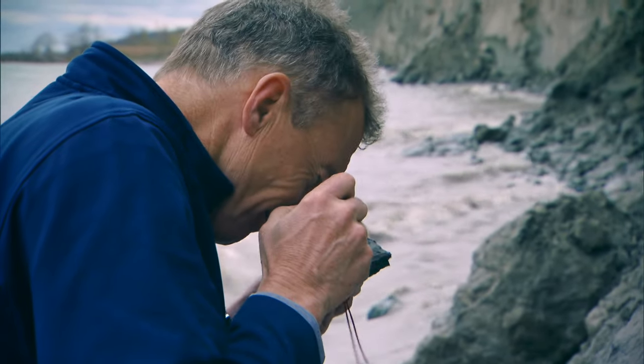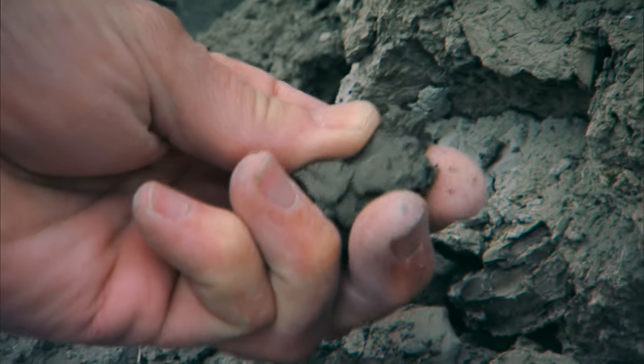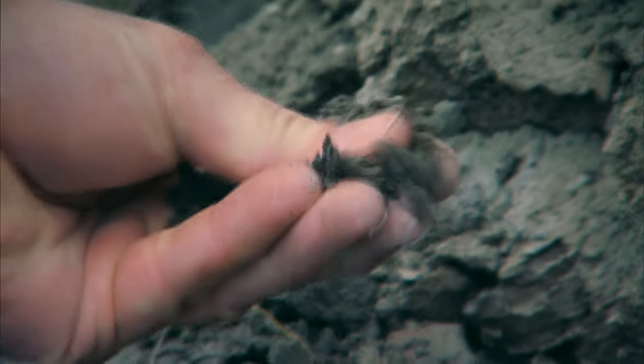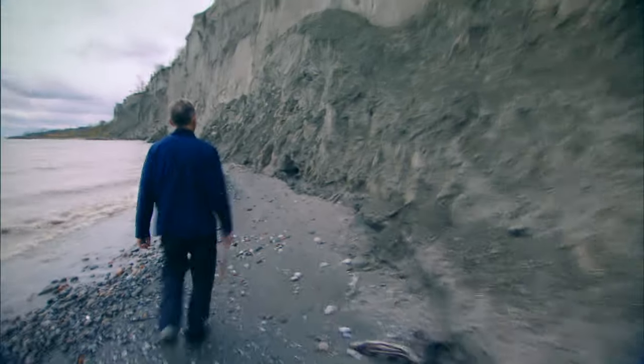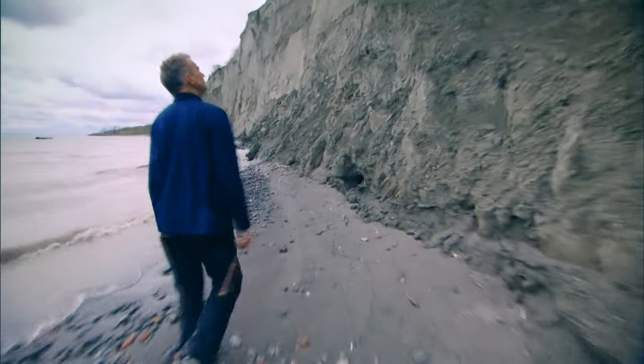This soil is called till — tiny grains of minerals that used to be big rocks. In terms of the geology of Toronto, this is the most important layer, because it's thick, sometimes 70 metres thick, and it covers huge areas.